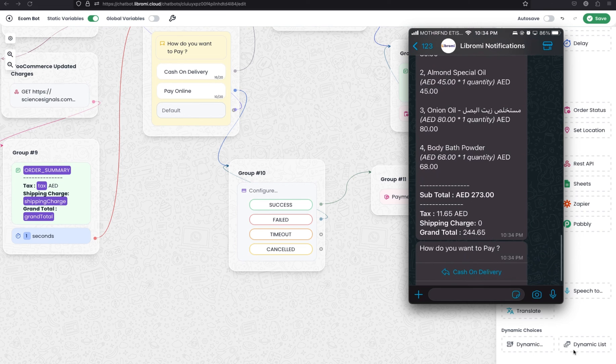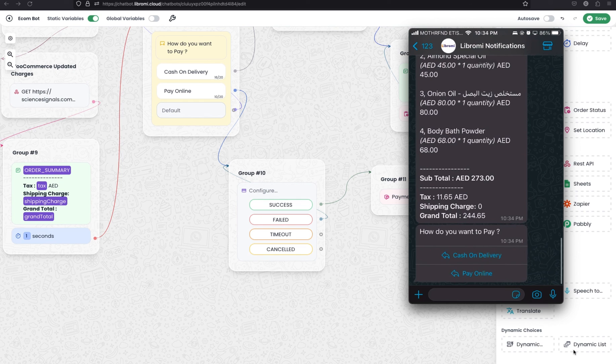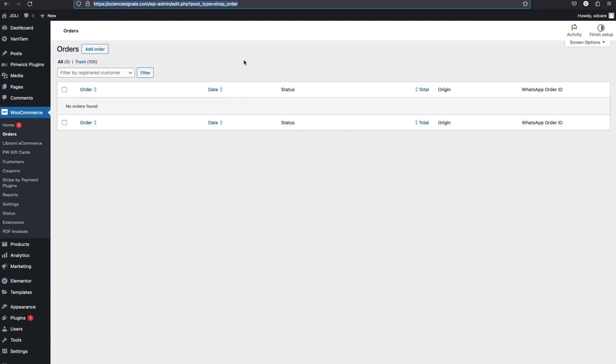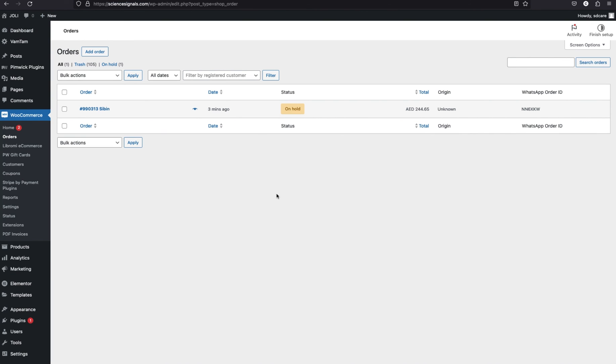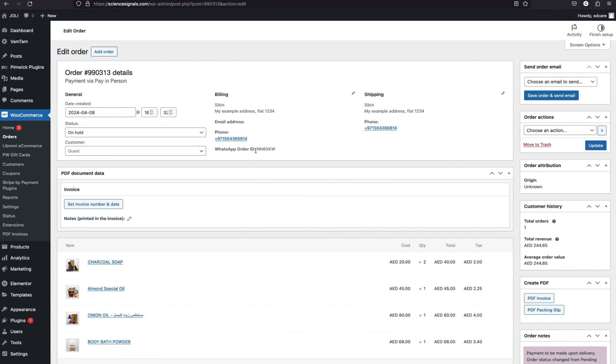I receive an order summary message with an order ID, the products and quantities I ordered. The subtotal is 273, there is a tax amount of 11.65 AED calculated from the WooCommerce backend, and there is no shipping charge — though if shipping is configured it will fetch based on conditions. The grand total is 244 AED and the system asks how I want to pay. I select cash on delivery and the order is finished — 'Thank you, order has been received.' Going to the WooCommerce orders page and refreshing, the order appears with all products, subtotal, tags, order total, the WhatsApp-specific order ID, and the shipping and billing address saved.